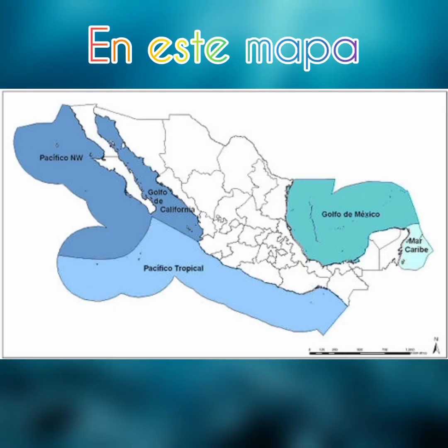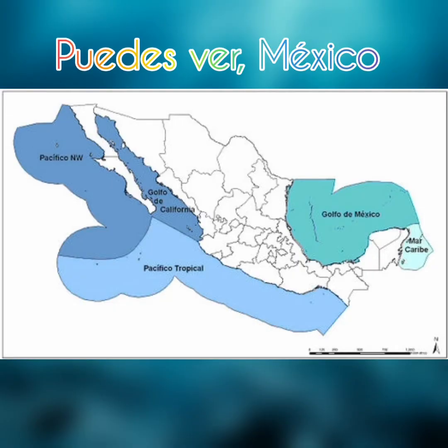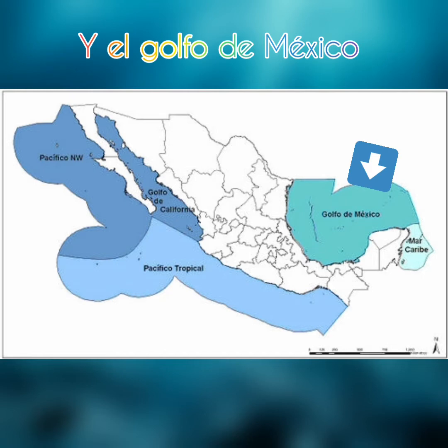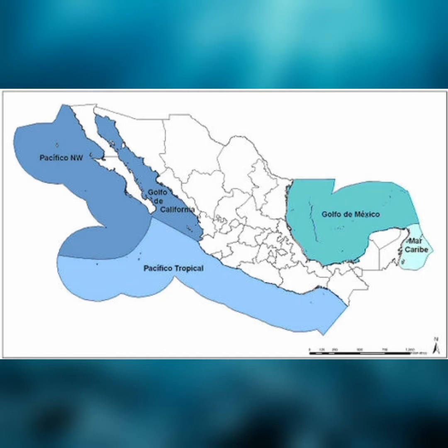On this map you can see Mexico is surrounded by the Pacific Ocean and the Gulf of Mexico. All this water is sea, and in the sea live these animals.